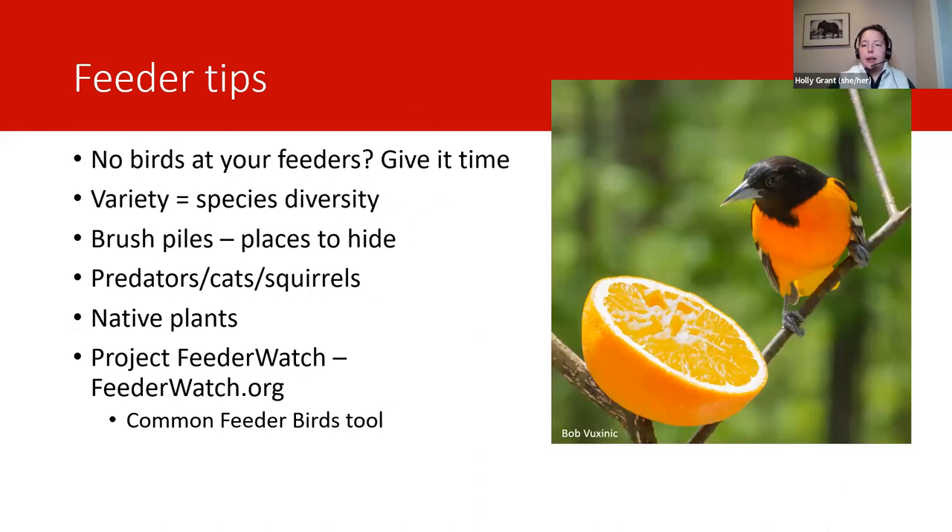If you've just put out new feeders or switched up the kind of food you offer, don't worry if you don't see birds visiting immediately. It can take a few weeks for birds to find the feeders or get used to new food types. Different species tend to have different food preferences — if you've always provided thistle or nyjer seeds but are now putting out suet, you can expect to see some pretty different species visiting. Thistle and nyjer usually attract finches and smaller birds, while suet can attract a variety including chickadees and woodpeckers. If you'd like to encourage a lot of different species, offering a variety of foods and feeder types is probably the best way to go.